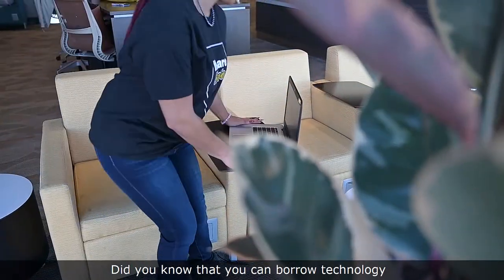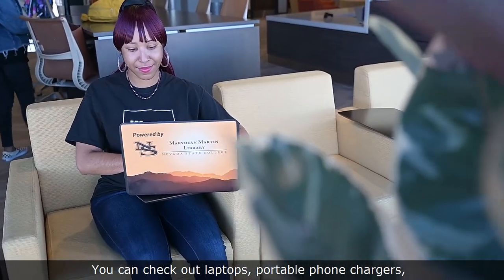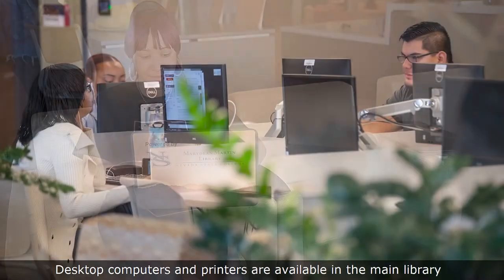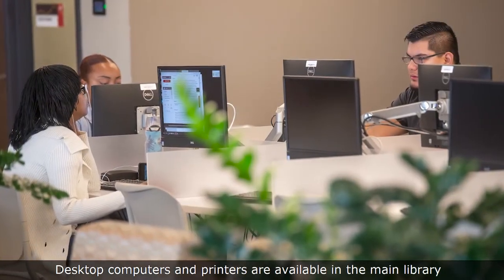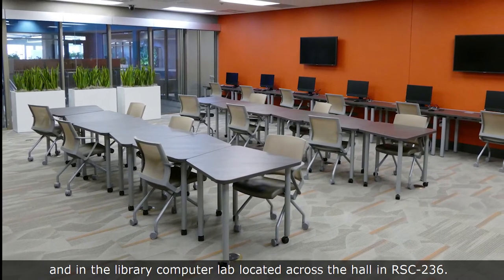Did you know that you can borrow technology from the library for free? You can check out laptops, portable phone chargers, headphones, and more. Desktop computers and printers are available in the main library and in the library computer lab, located across the hall in RSC 236.